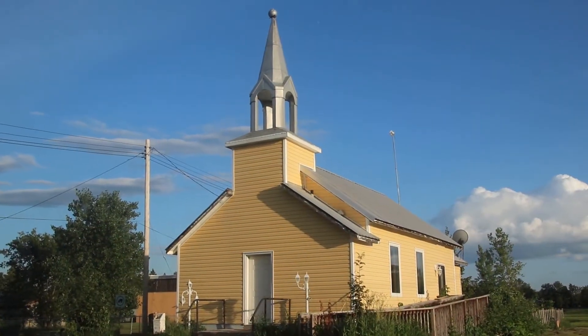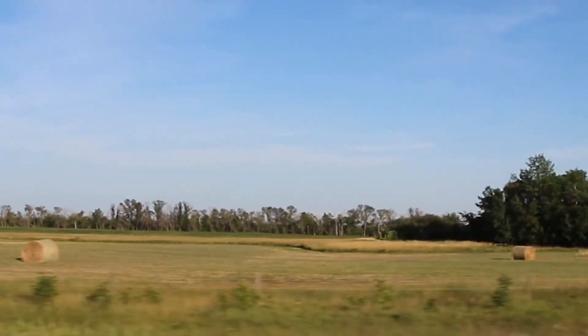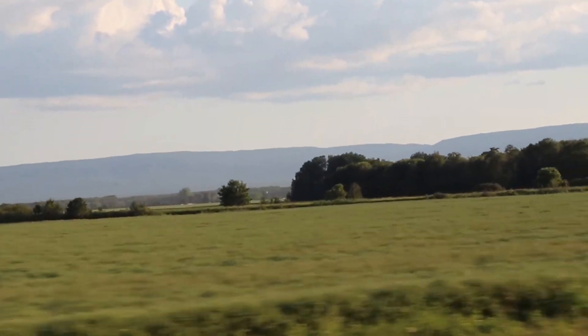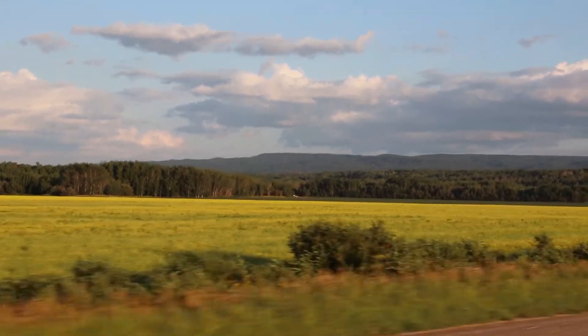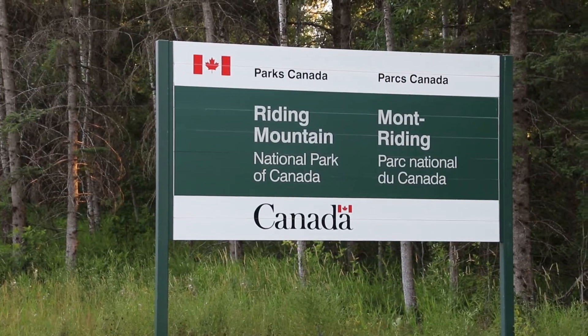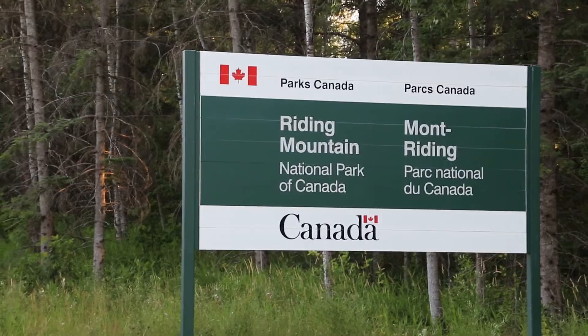Beautiful churches everywhere. Some excellent views of Riding Mountain National Park right there. Riding Mountain is not so much a mountain as it is a ridge. I took a slight detour just to turn into Riding Mountain National Park — going up about two or three minutes — but I had to turn around because that was the wrong direction.